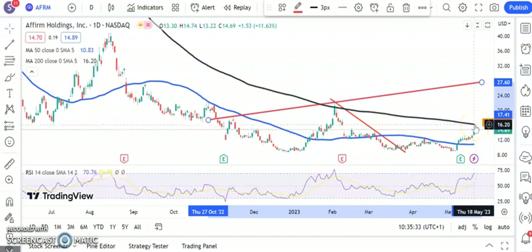The initial target is the 200-day line at $16.20. Maybe some people would be waiting for that to be cleared properly, but the view at the moment is that above $13, we're looking for $27 over the next one to two months.